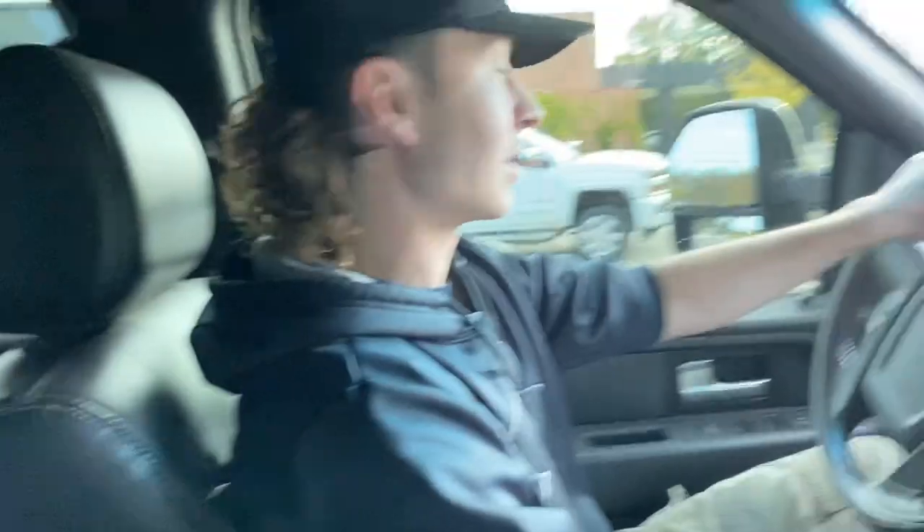Alright, so we made it to the bank. Sheldon is buying an X3. Got the checks in my lap, gonna go do some bank stuff, and we will be going home with a 2019 X3 with 600 miles for 20 grand. Very good deal.